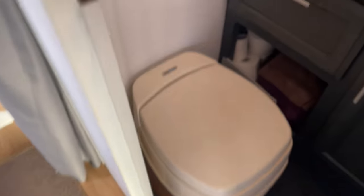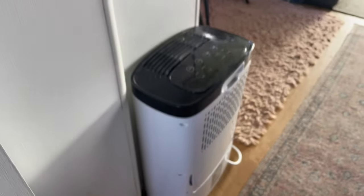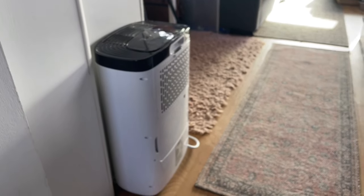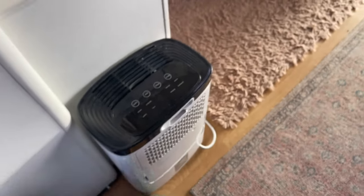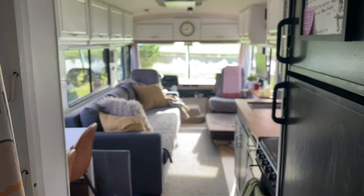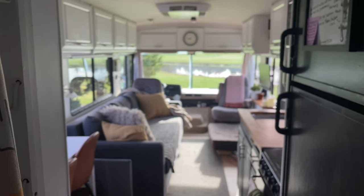We've got our full Thetford toilet — super nice — and we've had zero issues with that so far, knock on wood. One of the big wins for this year has been this Air Plus dehumidifier, a 30-liter model about knee height. It's really helping us keep the humidity down in the bus when we're in these damp environments like here in Oregon. I just can't thank that little sucker enough for doing its job.